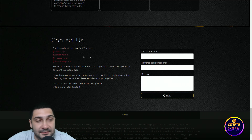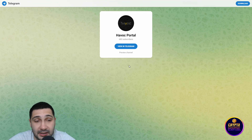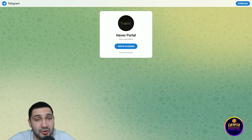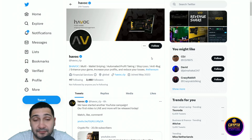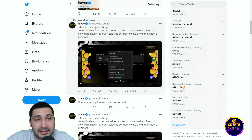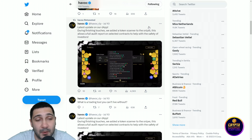Here we are at their official Havoc portal — this is their Telegram channel. If you want to stay in touch with the project and be announced about everything on time, just join this Telegram channel. Here we are at their official Twitter page — first you need to follow them on Twitter and then check any useful tweets.